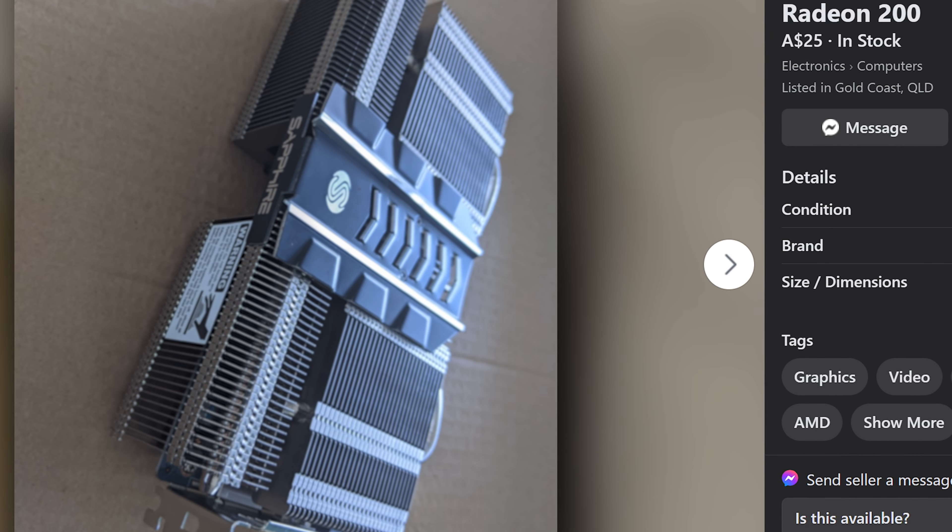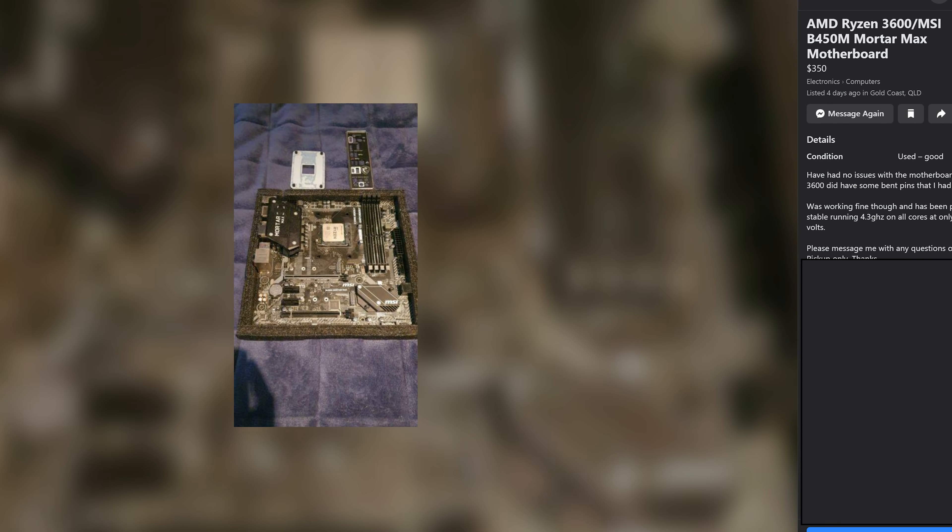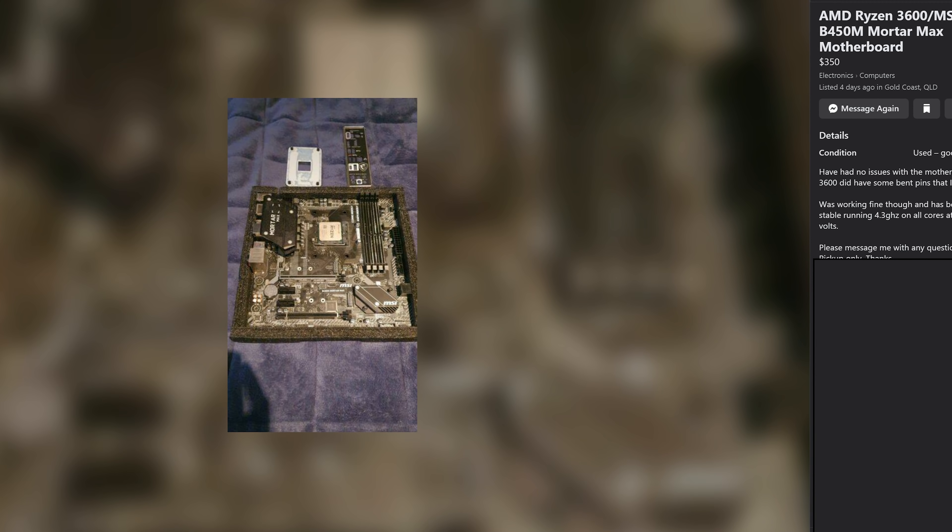Some good news: there's a Radeon 200 series graphics card where they're asking $25, but they don't know the exact model - it just shows up as Radeon 200 series in Windows. It looks to me like it's an R7 250, so I said would you take $20 cash pickup and they said sure. We're also looking at a Ryzen 5 3600 and a B450 motherboard with bent pins that have been bent back - the seller says it works fine. I've put in an offer of $240 Aussie against their asking price of over $300, though there might be a memory channel missing from a bent pin issue.